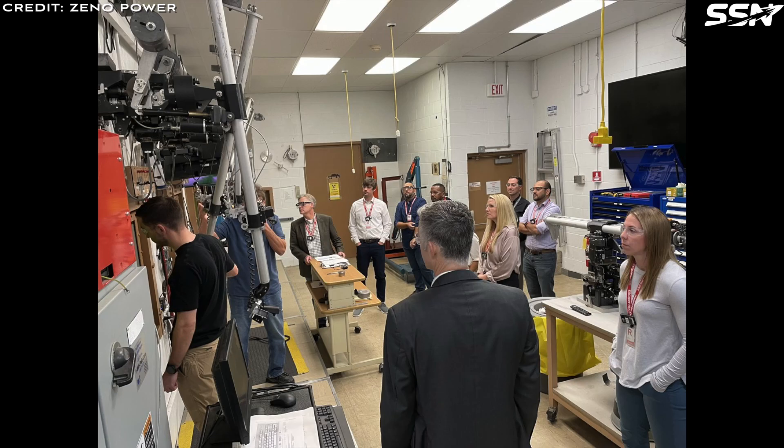In 2023, Xenopower successfully demonstrated a scaled nuclear prototype at Pacific Northwest National Laboratory. In this photo, you can see the US government environmental management people charged with cleaning up nuclear weapons material and people from the US Department of Defense examining Xenopower's first radioisotope power system.